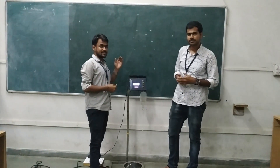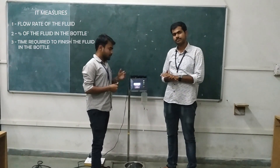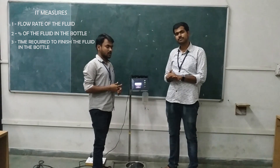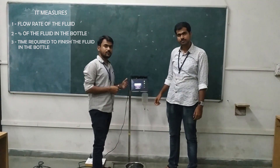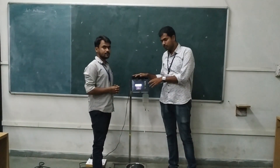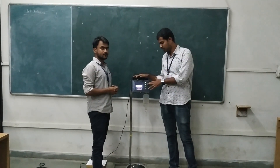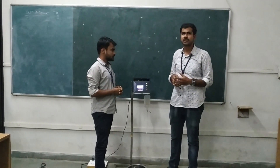As a solution, this saline monitoring system provides a solution to all of these problems. It measures the flow rate of the fluid, the quantity left in the bottle, and the time required to finish the bottle. It is also provided with buttons for calibrating and operating the system, and it is integrated with an alarm system which can be used in case of any emergency.